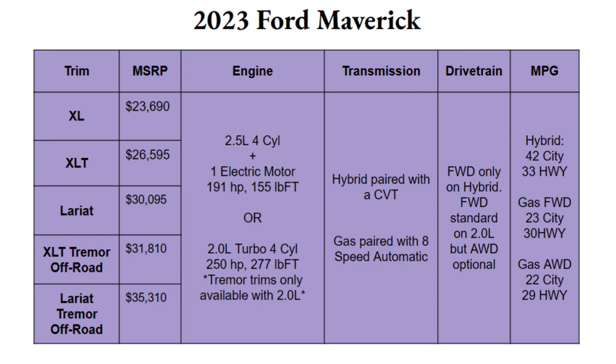The standard engine for the top three trims is a hybrid setup: a 2.5-liter four-cylinder plus one electric motor producing 191 horsepower and 155 pound-feet of torque. You can option in a 2.0-liter turbocharged four-cylinder instead, which puts out 250 horsepower and 277 pound-feet of torque — and that engine is the only one available for the Tremor trim. The hybrid is paired with a CVT, while the gas engine comes with an eight-speed automatic. The hybrid is front-wheel drive only; the 2.0-liter comes standard with front-wheel drive but all-wheel drive is available as an option.